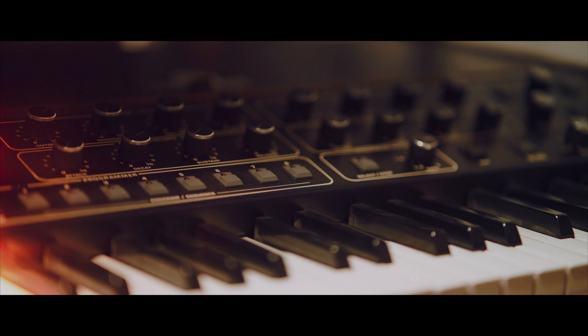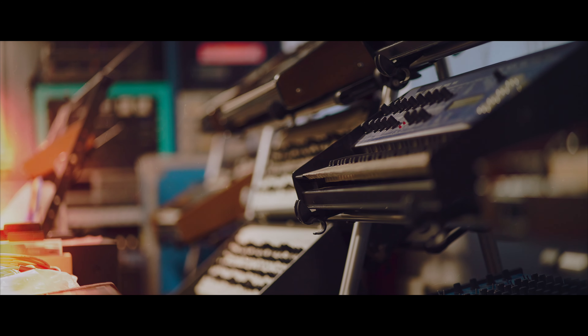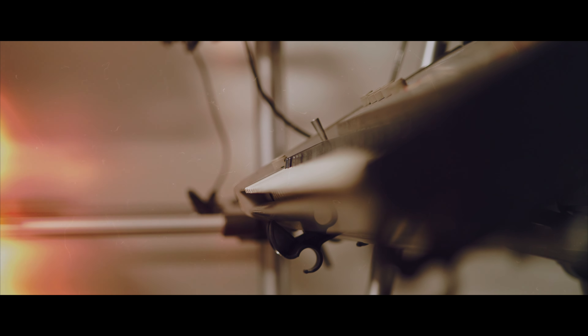How many synths do I have? I have no idea. I do have a list of my equipment — a stock list of what I have and what I haven't got, also with serial numbers, just for insurance purposes. I've never counted them and I'm not interested in counting them. I'm not accumulating — wanting one more, then ten more, and so on. I'm just more interested in the sound they can provide.